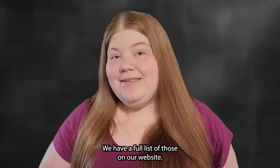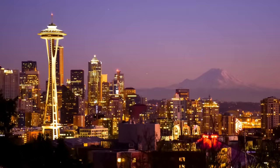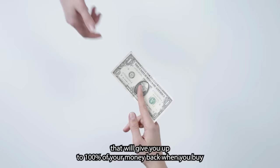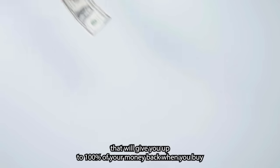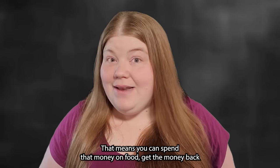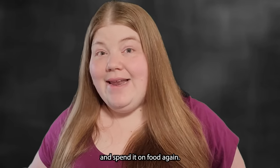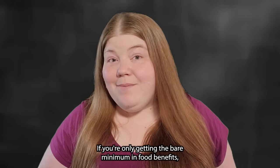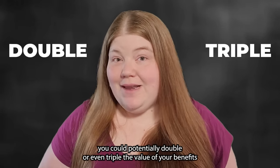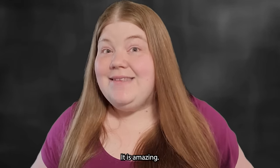We have a full list of those on our website. In some areas, the deal is even sweeter. States like Washington and California have reimbursement programs that will give you up to 100% of your money back when you buy eligible fruits and vegetables. That means you can spend that money on food, get the money back, and spend it on food again. If you're only getting the bare minimum in food benefits, you could potentially double or even triple the value of your benefits just by buying eligible products through these programs.